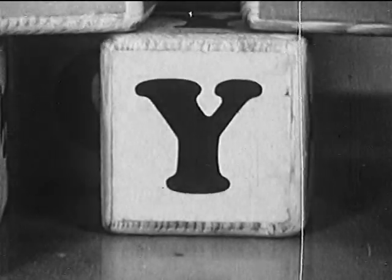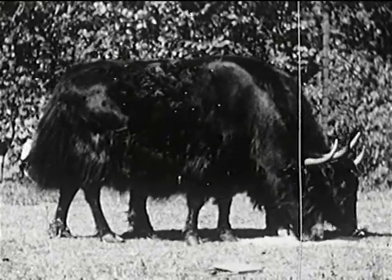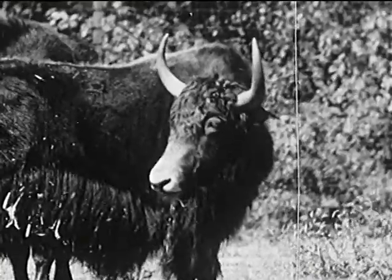For the letter Y, we have the long-haired yak from Tibet. I wouldn't want to wear long hair like that in summertime, would you?